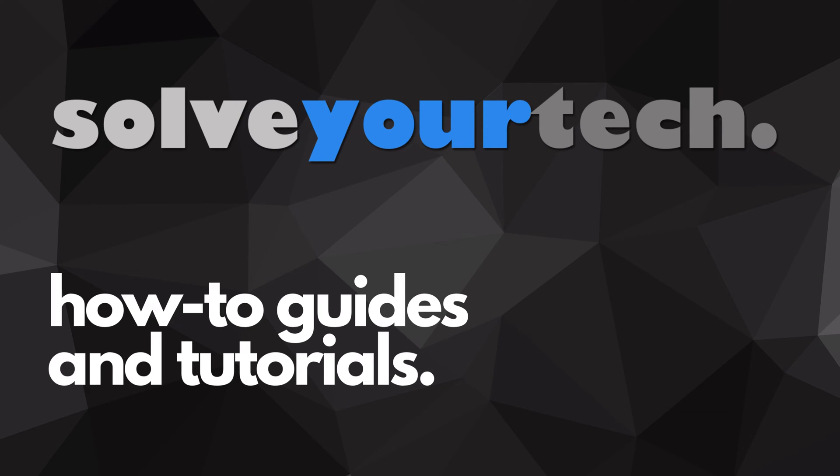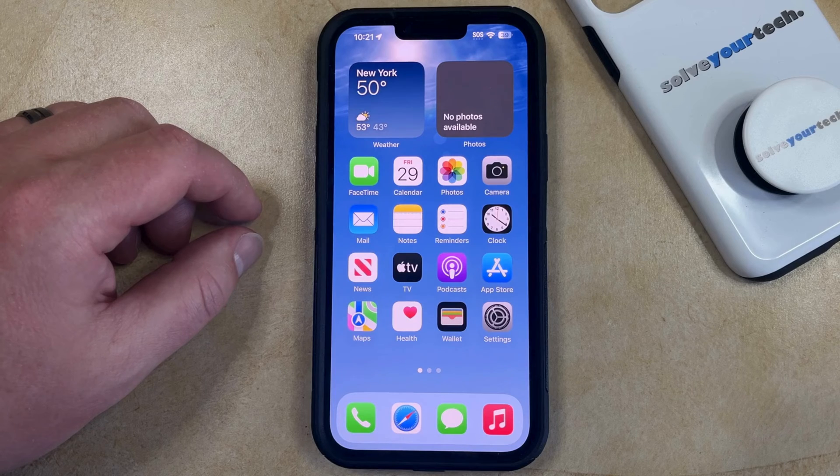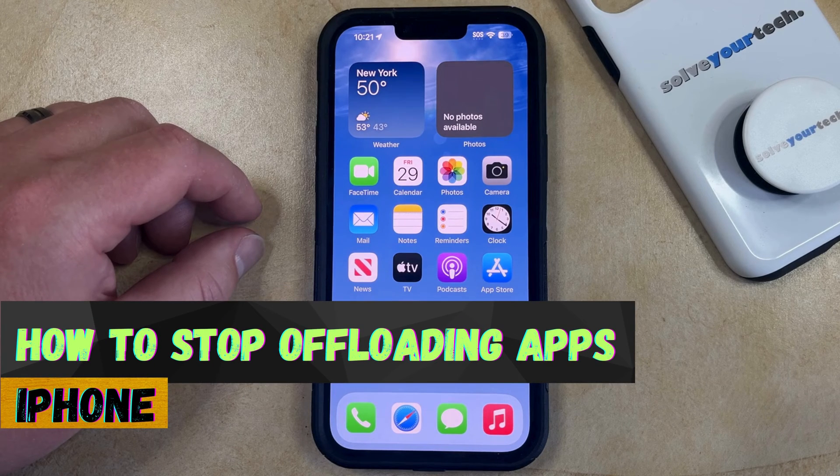SolveYourTech.com, your source for how-to guides and tutorials. Welcome to our video about how to stop offloading apps on iPhone in iOS 17.